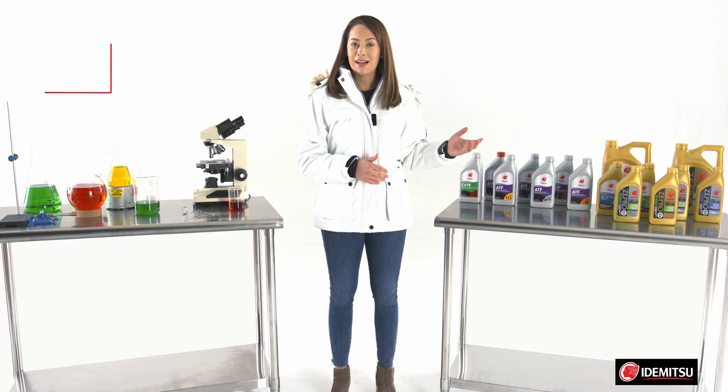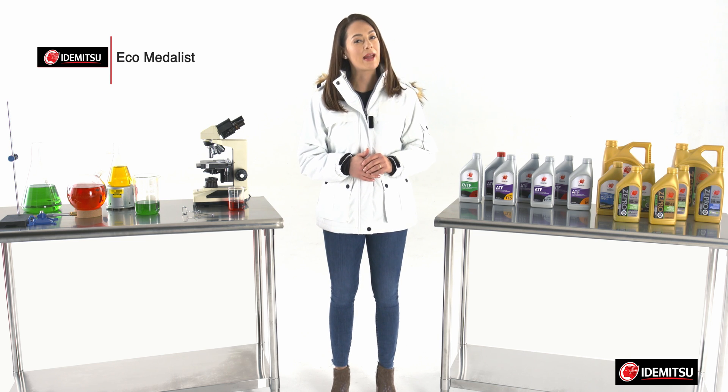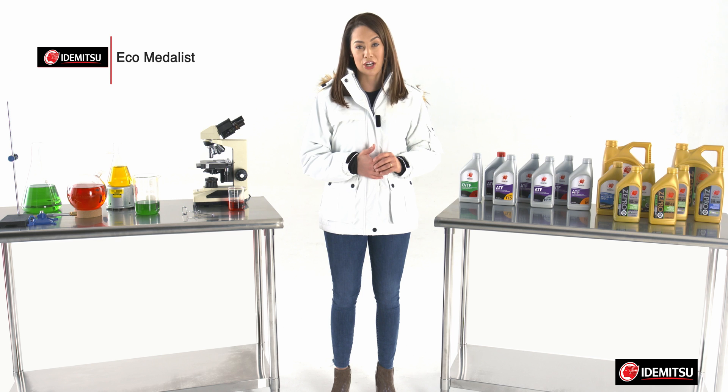What is Eco-Metallist? A series of low viscosity full synthetic engine oils formulated by Itamitsu to deliver the best possible fuel economy and reduced emissions without sacrificing protection or power.